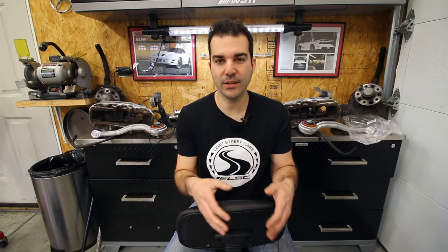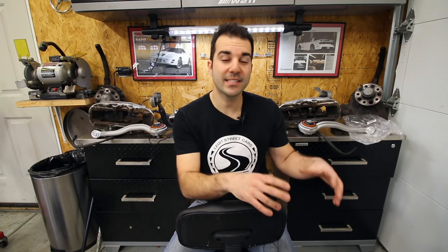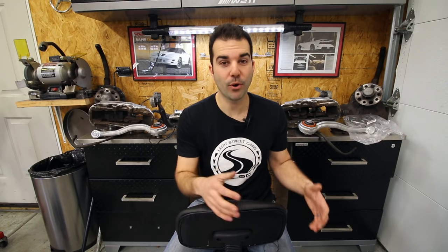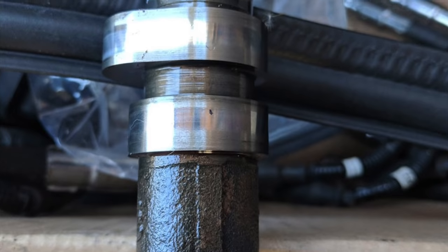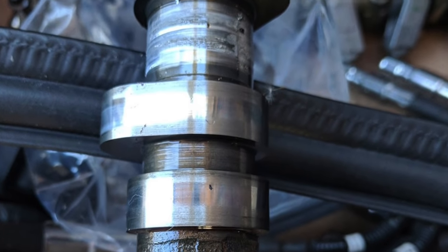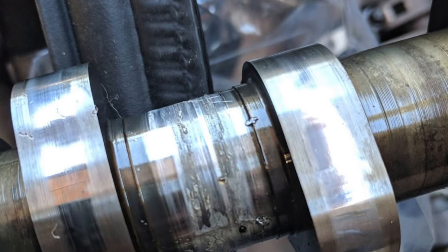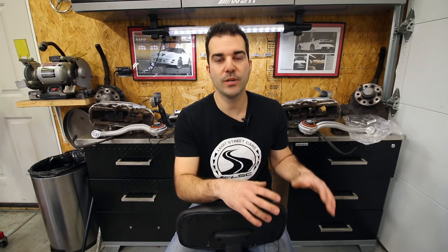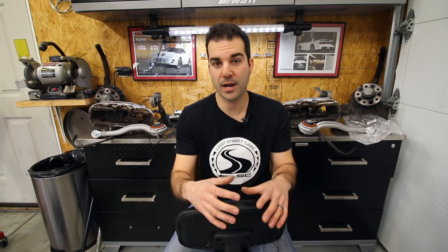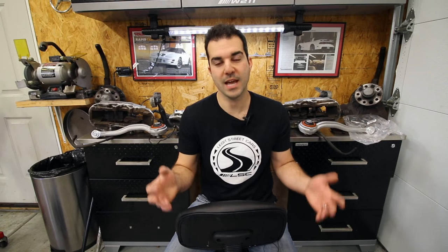So he buys the parts car, digs into the engine a little bit further, and finds out that the camshaft sprocket on the side where they did the lifters broke off - it destroyed the cam and locked up the engine. They definitely did something wrong there. This was only a couple months after the job was done, maybe a few hundred miles. So very soon after they did the lifter job, the camshaft sprocket breaks off, destroys the cam, locks up the engine, and basically ruins the engine.